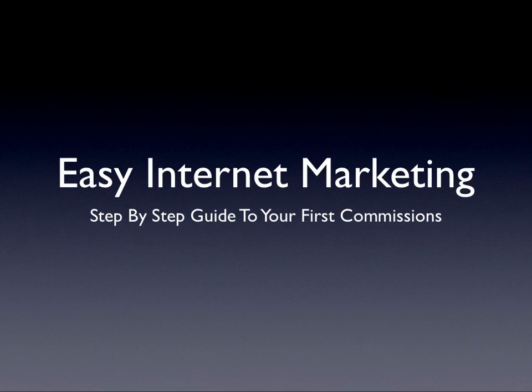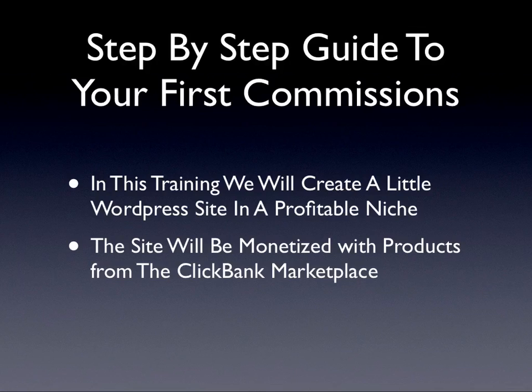Easy Internet Marketing: Step-by-Step Guide to Your First Commissions. This is a step-by-step guide to earning your first commissions online.